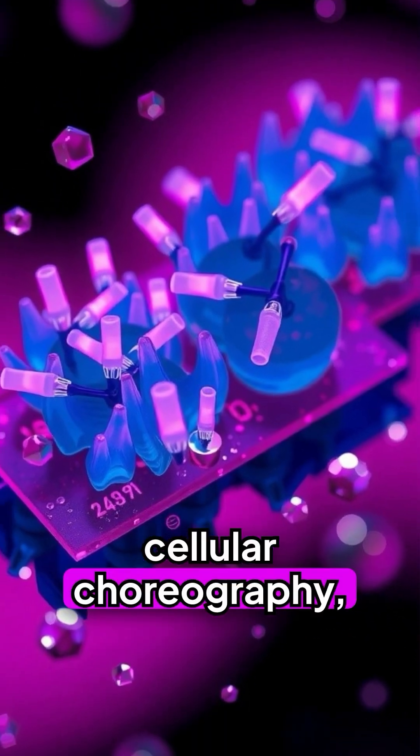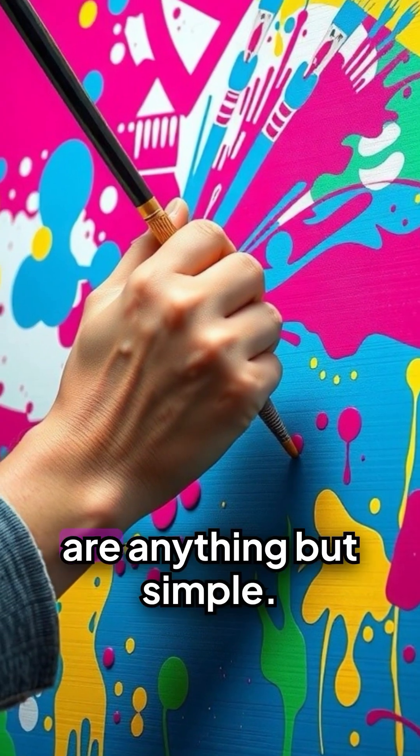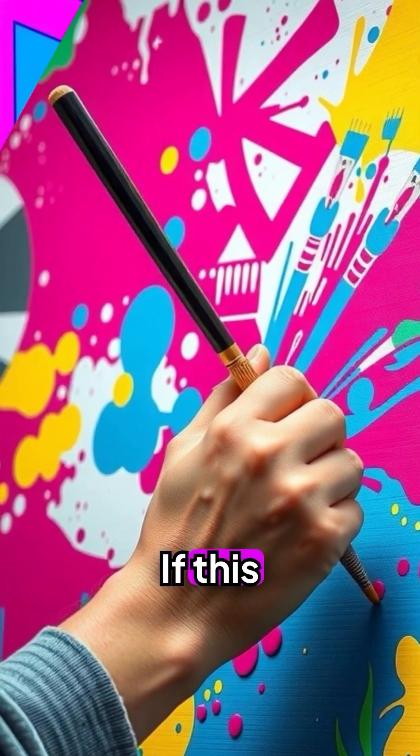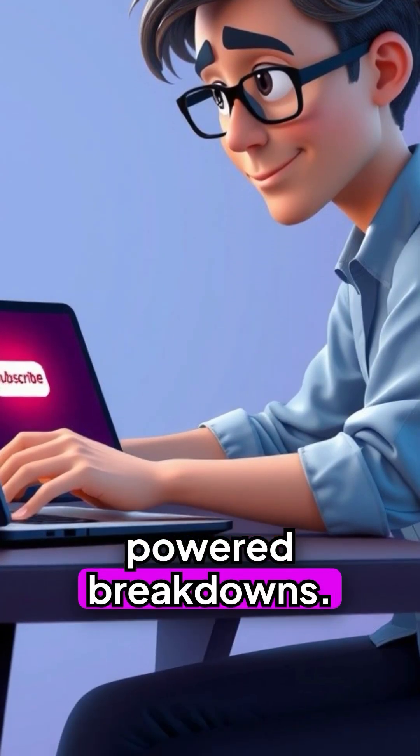So next time you glance at your nails, remember: beneath that shiny surface lies a story of constant renewal, cellular choreography, and quiet strength — because even the smallest parts of us are anything but simple. If this sparked your curiosity, hit that like button and subscribe for more brain-powered breakdowns.